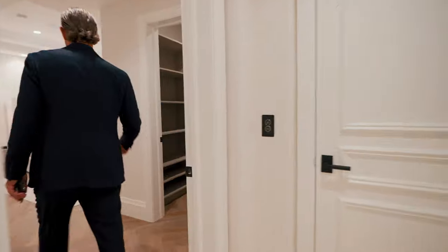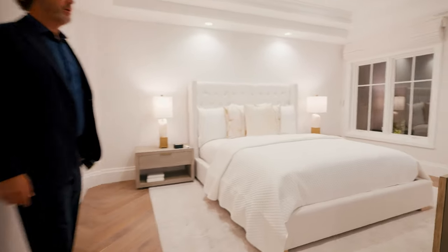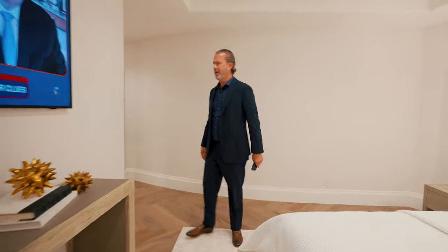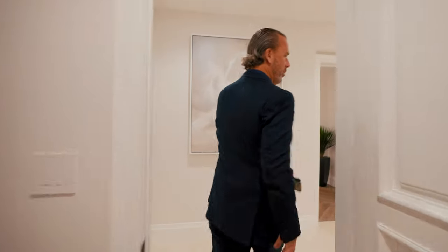We've got another bedroom suite over here — this is where the elevator comes up. So that's bedroom suite three. In total: five bedrooms plus a bonus room, eight bathrooms, about 11,400–11,500 square feet on a huge end lot, with beautiful views.